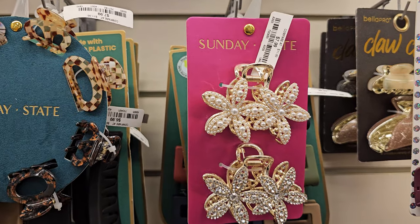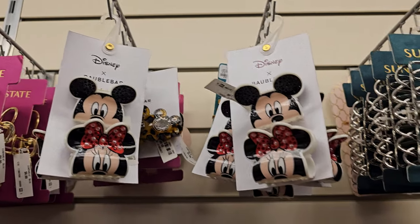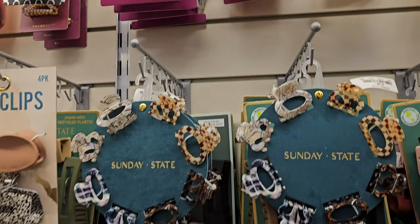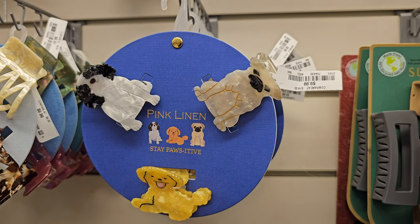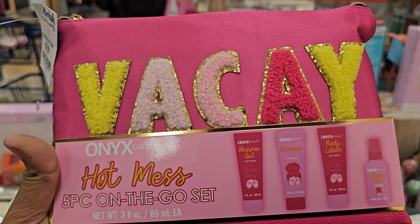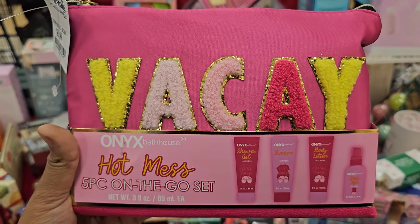Okay, hair clips — these are $7.99. Here is the Disney on top. These are $12.99. The doggy one is here for $10. Hot Mess five-piece on-the-go set — you get shower gel, shampoo, body lotion, and a body mist. That's kind of cute. Great for vacation.